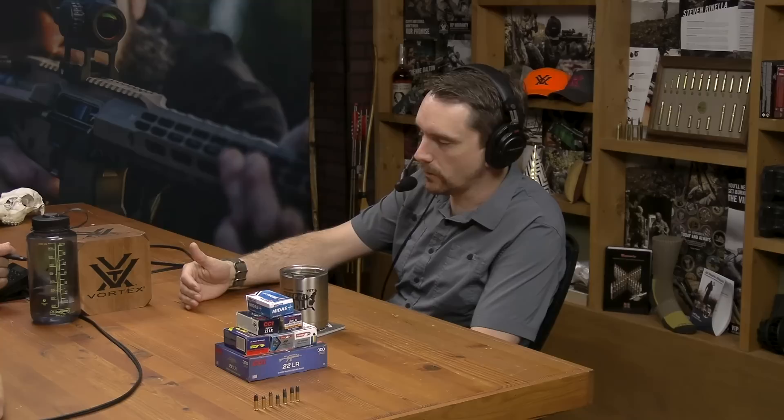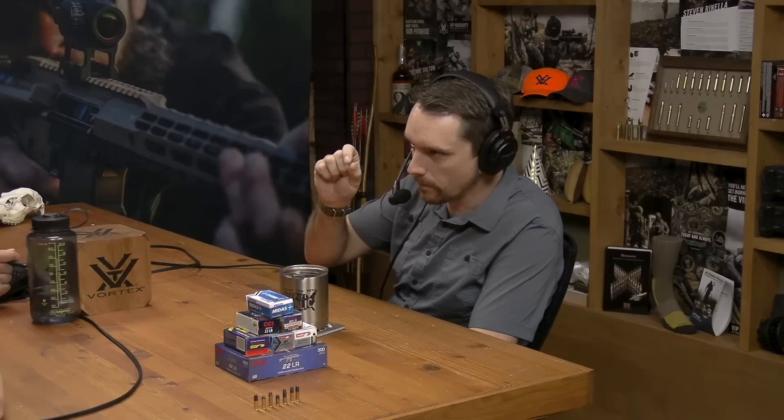You can shoot 22 Shorts out of a 22 Long Rifle — think of it like how a 357 Magnum can shoot 38 Special, or a 327 Federal can shoot 32 H&R. It's the same chamber with a shorter cartridge in it. If you have a Long Rifle you can shoot Short, Long, Long Rifle, and Stinger — that's why Long Rifle is generally what you see, because it's the do-all.